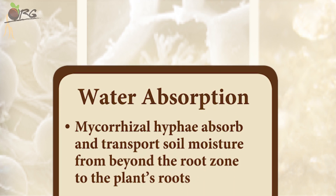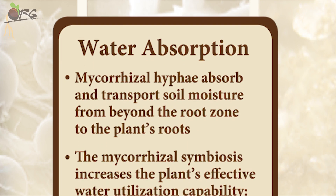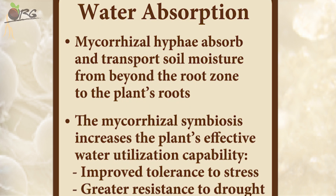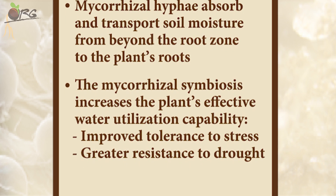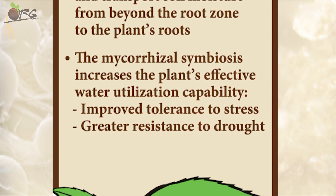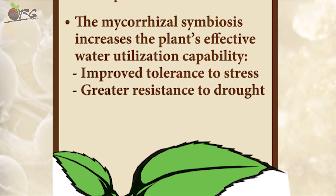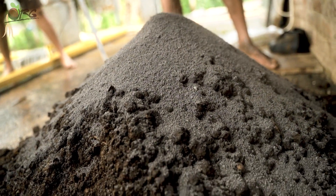Water absorption: mycorrhizal hyphae absorb and transport soil moisture from beyond the root zone to the plant roots. The mycorrhizal symbiosis increases the plant's effective water utilization capability, improving tolerance towards stress and greater resistance to drought. We applied this by broadcasting method — we mixed it with compost and then spread it in the field.